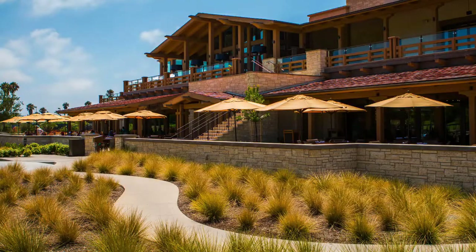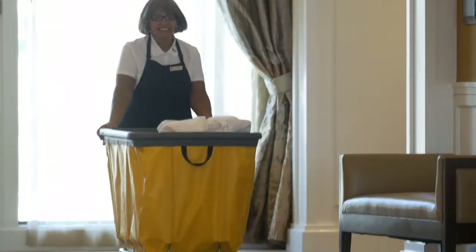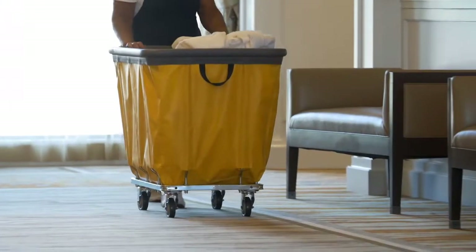I'm here at Newport Beach Country Club, where we just built ourselves a brand-new, beautiful, multi-million-dollar clubhouse. R&B trucks have been so helpful in protecting our walls and our doors. The bumper trucks from R&B Wire are a great idea if you're looking to protect your investment.